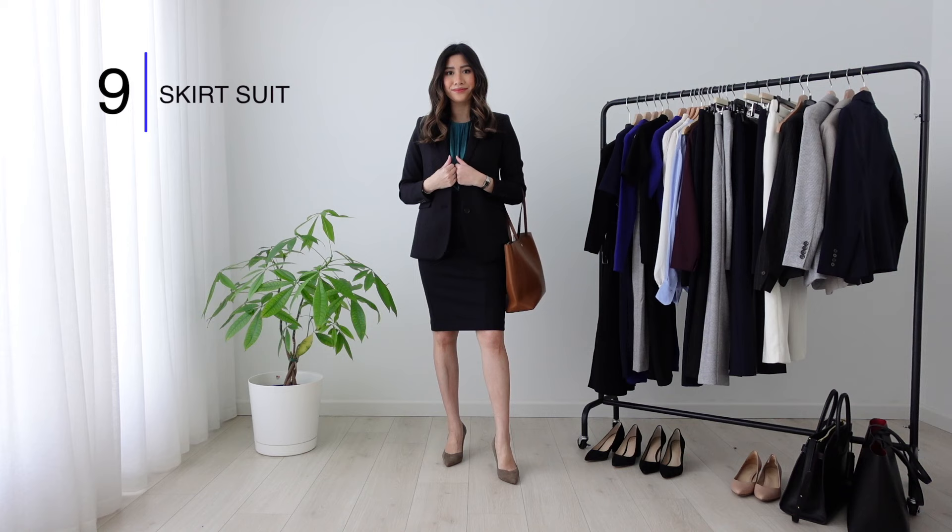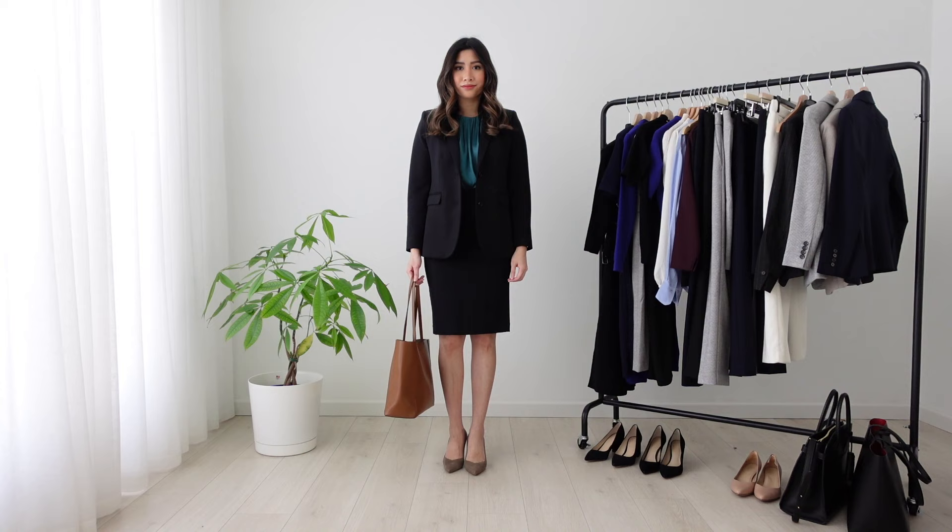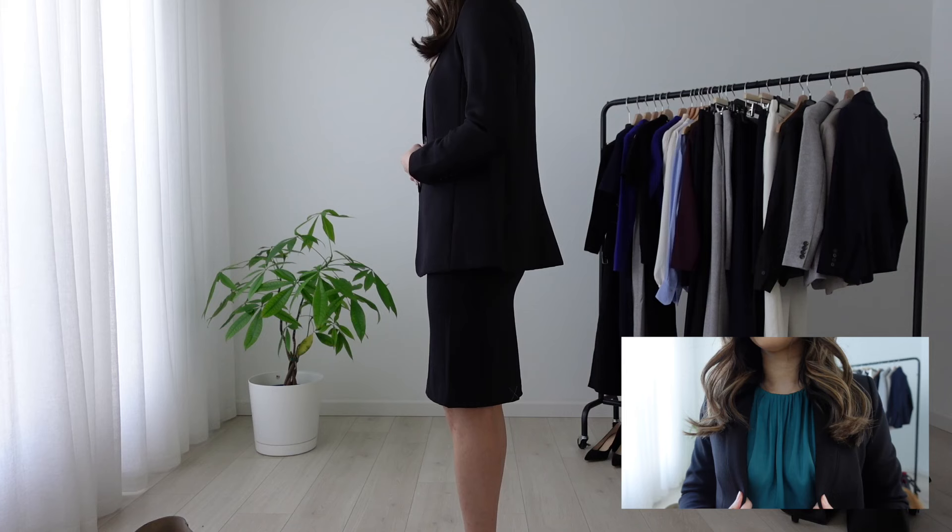The next category of interview outfit is a skirt suit — basically replacing pants with a skirt. My recommendation is to have the length hit right above your kneecap, and the fit should be relaxed, not too tight. Here is a simple black skirt suit with a teal blouse and classic taupe pumps. If it's wintertime, you can wear tights underneath.